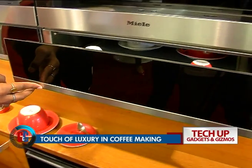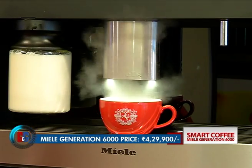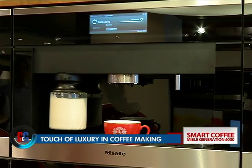the Generation 6000 coffee machine is sure for people living in households seeking luxury in every inch. And with app platforms like HomeKit from Apple, you might soon be able to make coffee with a tap on your smartphone.